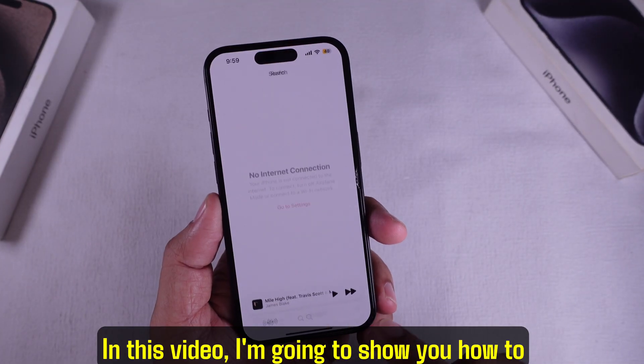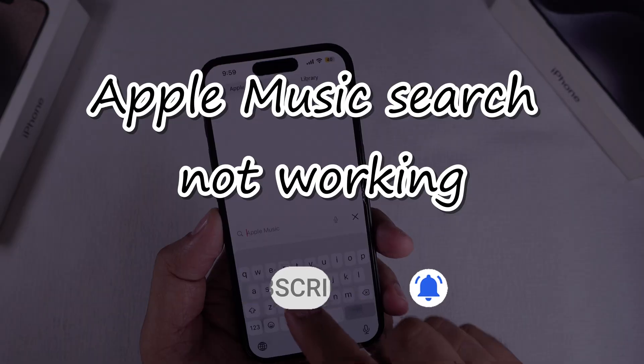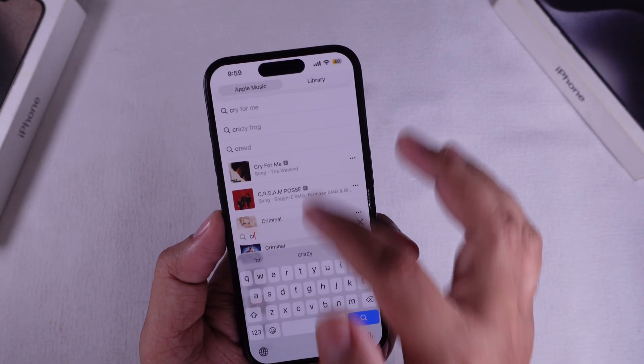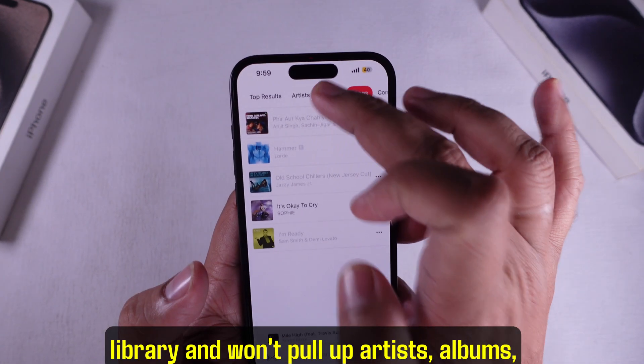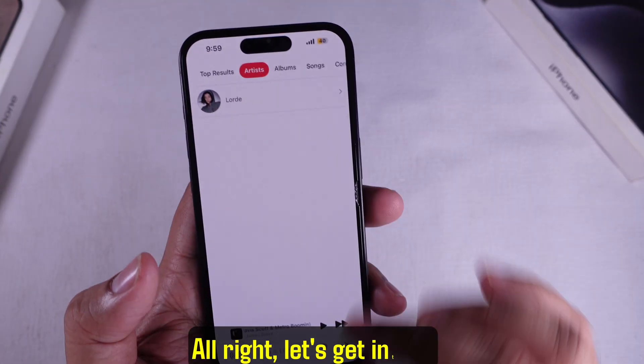Hey guys! In this video, I'm gonna show you how to fix Apple Music search not working on your iPhone. This could be when it only searches your library and won't pull up artists, albums, songs, or composers from the Apple Music catalog. All right, let's get into it.